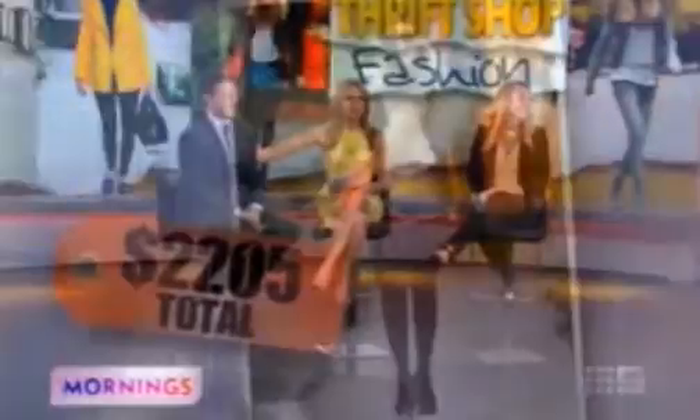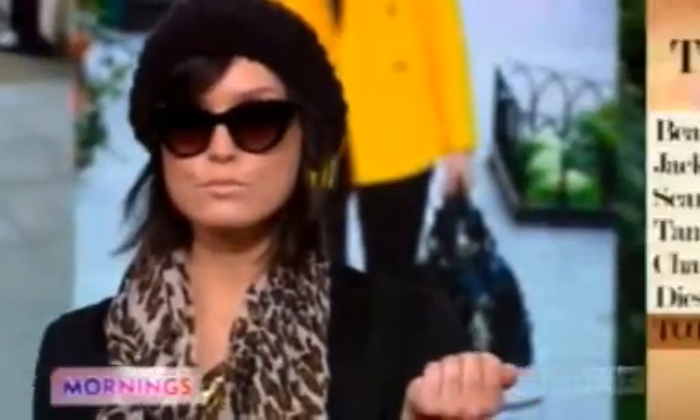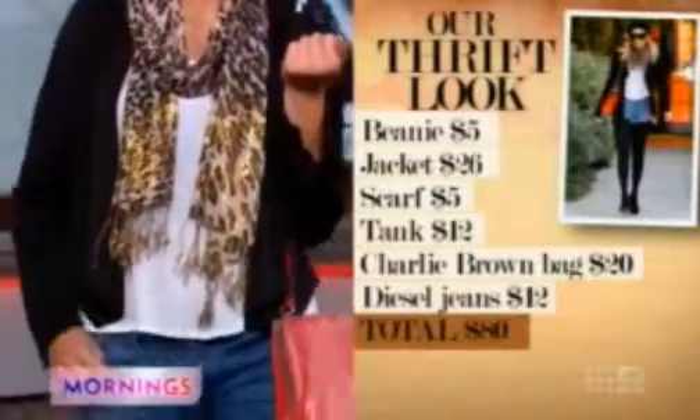Next up is a look inspired by Nicole Richie, who always looks amazing. Oh, she's amazing. How much is our outfit today? This is $80. And what I did with the jeans — these are Diesel jeans that I found for $12 — I cut them up.